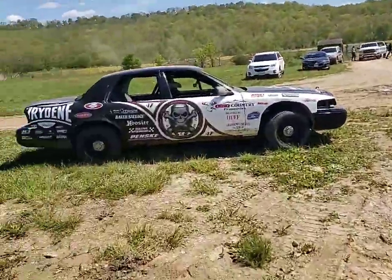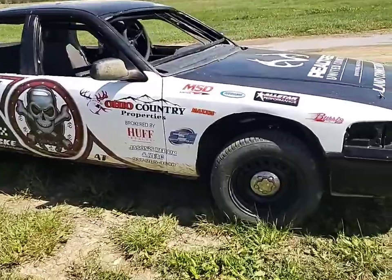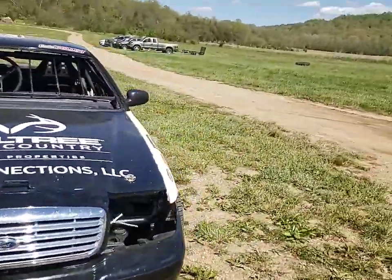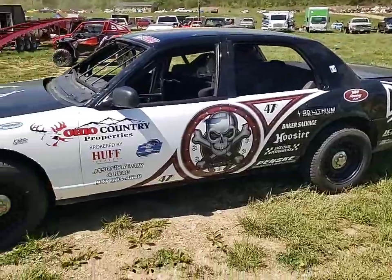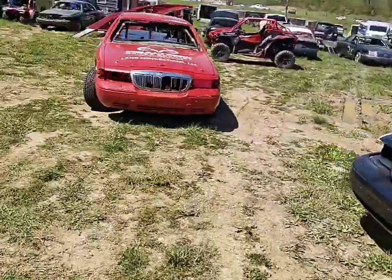Would you look at that ladies and gentlemen — we have Scott Blomquist in the house tonight! Scott Blomquist decided to sell all his late model stuff and buy himself a Crown Vic. Well, it's not actually Scott Blomquist — it's Dustin Pauli in a Scott Blomquist look-alike Crown Vic. Probably the best looking Crown Vic here.